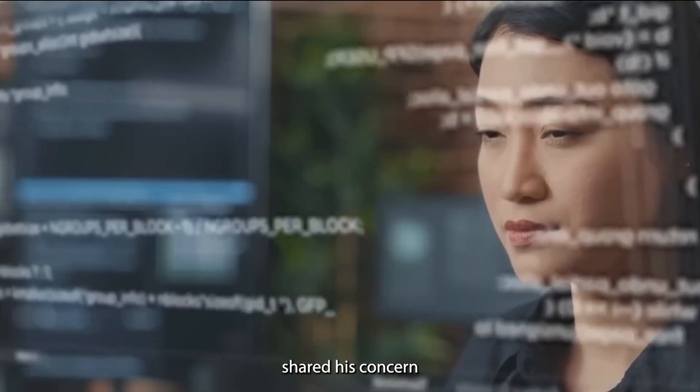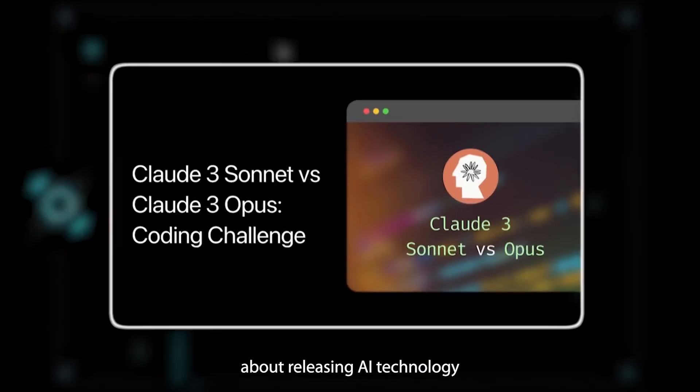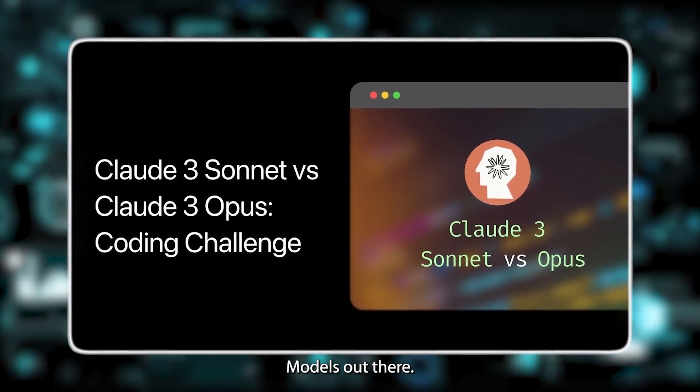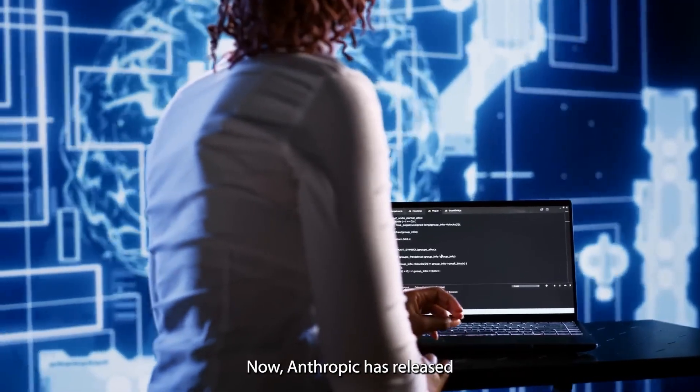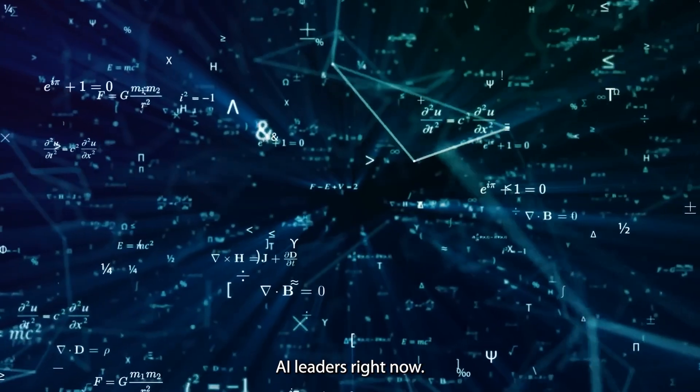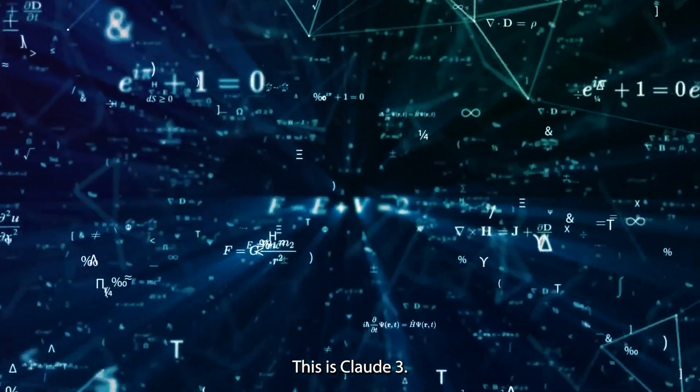Dario had earlier shared his concern about releasing AI technology to the public, claiming it was too early to put these large language models out there. This eventually led him to leaving OpenAI. Now, Anthropic has released something that is potentially far ahead of the AI leaders right now. This is Claude 3.